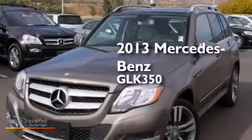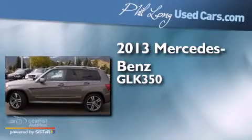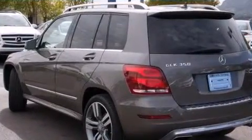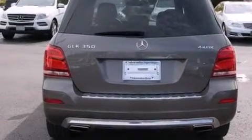This is a 2013 Mercedes-Benz GLK 350. It has a 3.5-liter six-cylinder engine, an automatic transmission, and all-wheel drive. Its top features include a front and rear multi-link suspension, a sport suspension, and hill start assist.